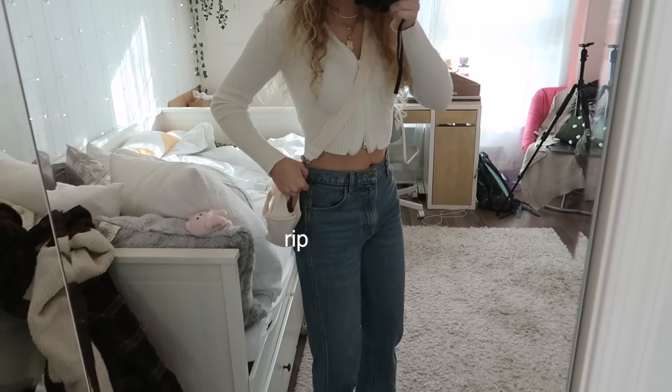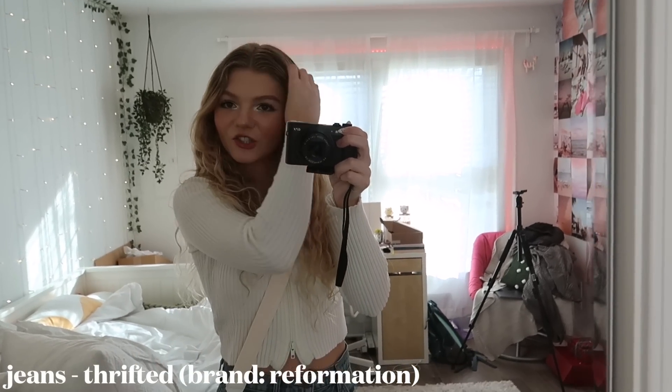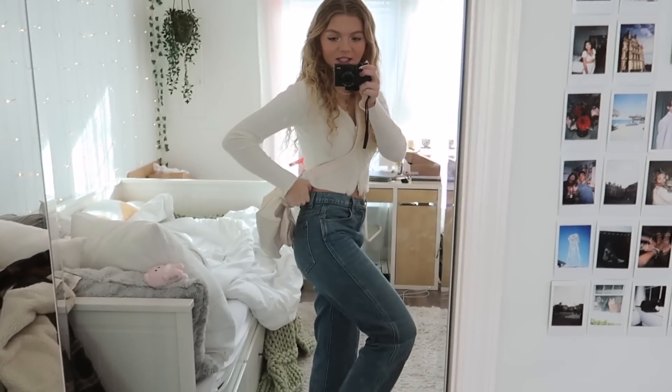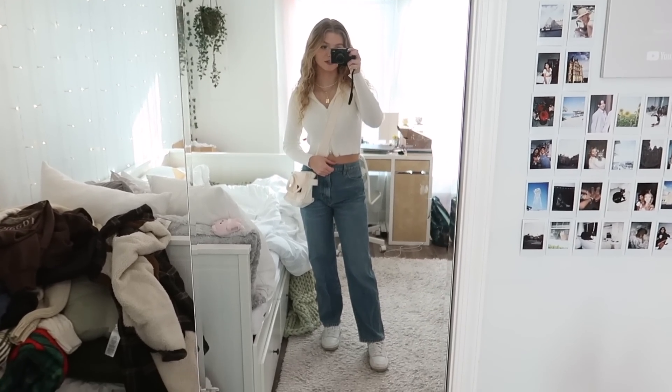I got this cute little stuffed animal from a shop in Chinatown, New York — I'll tie this on later. These jeans I'm actually wearing are from Reformation, I actually thrifted these for like 40 bucks, and if you guys don't know, these jeans are kind of on the more expensive side. And then I'm just wearing my little New Balance 550s with this. I am wearing this necklace that has a K on it from Amazon — you guys always ask questions on this necklace, I'll link it down below. I think that concludes this outfit, it's super simple and cute.